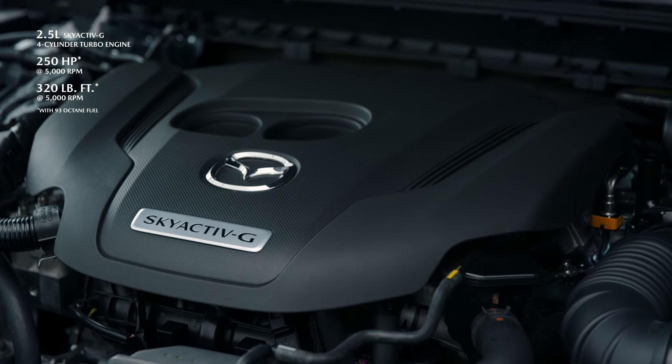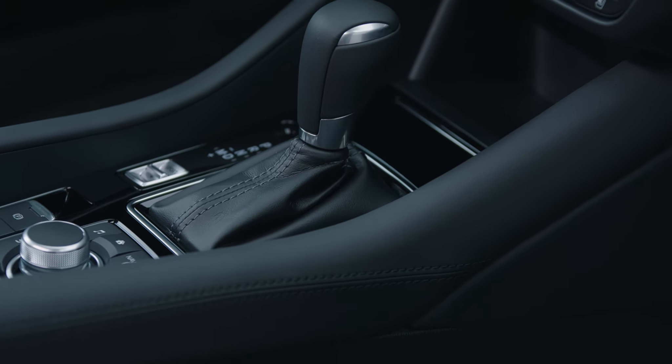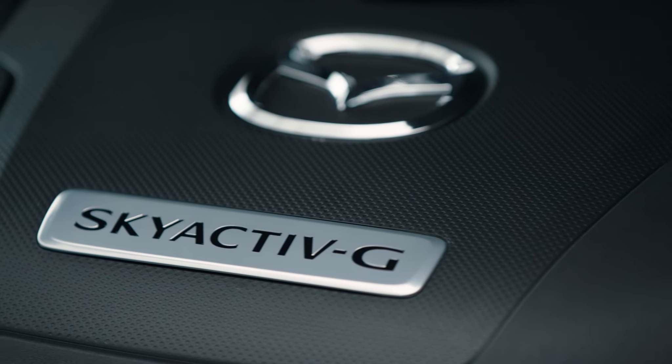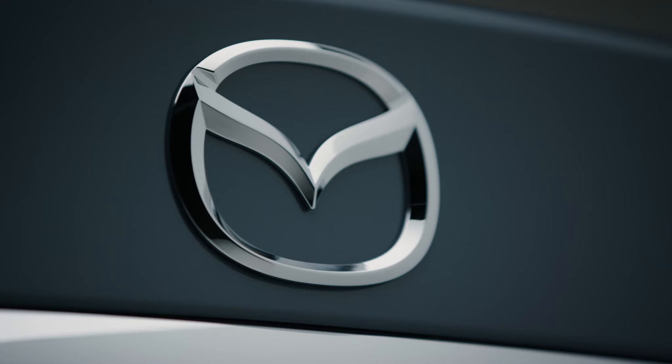Equipped with a Skyactiv-G 2.5-liter four-cylinder engine with dynamic pressure turbo and a Skyactiv-Drive 6-speed automatic transmission, the Kuro Mazda 6 builds on the GT trim. It features several distinct design touches meant to attract people with an expressive sense of style.